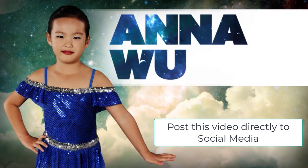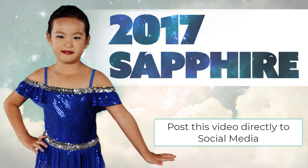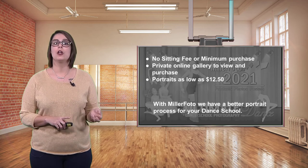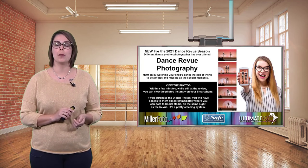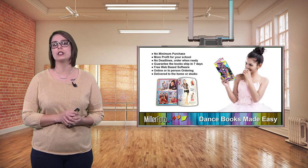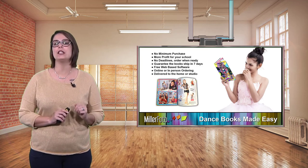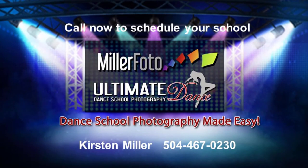To recap: no sitting fee or minimum purchase, parents receive an online gallery to view and purchase, and portraits starting as low as $12.50. We also offer review photography at no charge to your school — ask for more information. Our dance books have no minimum purchase, no deadlines, free web-based software, and guaranteed shipping in seven days. Give me a ring to schedule your school: Kirsten Miller, 504-467-0230.